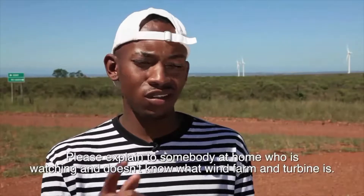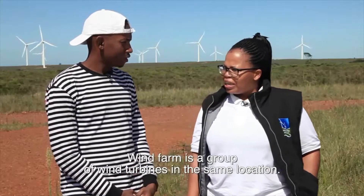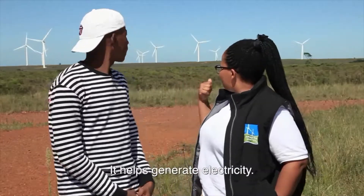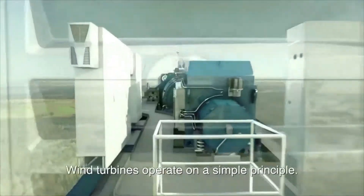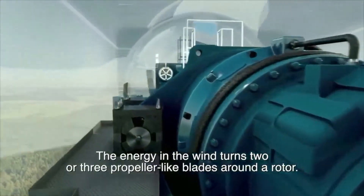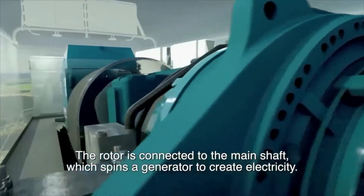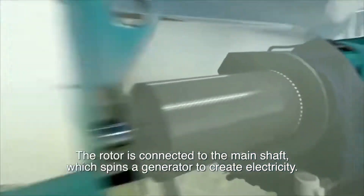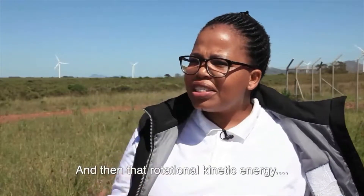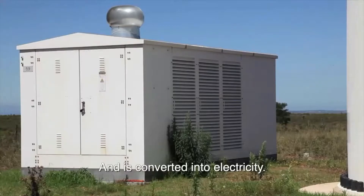So for somebody at home watching — if you come to a wind farm and you see a turbine, what is it? A wind farm is made up of turbines. A turbine is a machine used to generate electricity. It works on a simple principle: when the wind starts blowing, the blades rotate, and that rotational kinetic energy is transferred through the main shaft, the gearbox, and the generator, where it's converted into electricity.